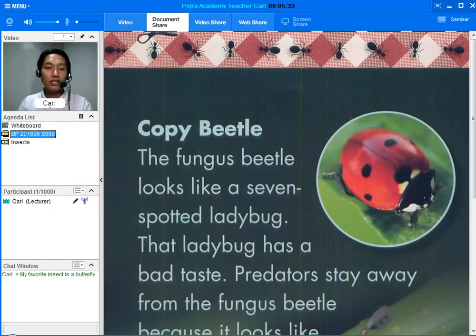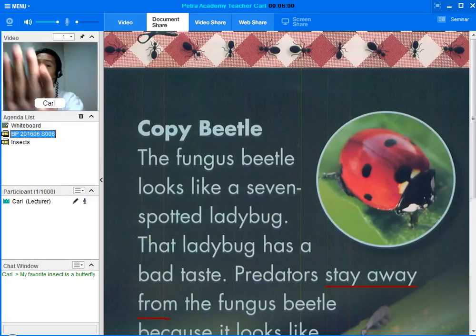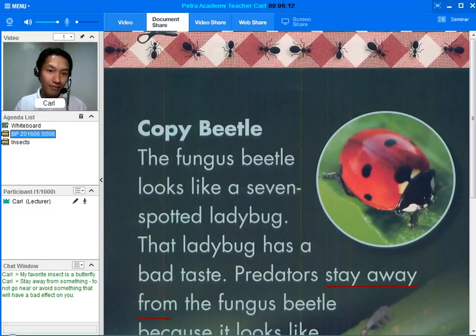Are there any words that you do not understand? Can you circle those? What does the phrasal verb 'stay away from' mean? Stay away from something means not to go near or avoid something that will have a bad effect on you. Can you read the meaning in the chat window? Let's use it in a sentence. For example: I drink a lot of water and I stay away from greasy food. How about you? Can you make a sentence using the phrasal verb 'stay away from'?